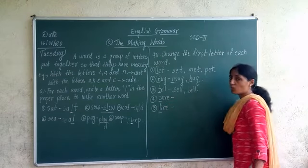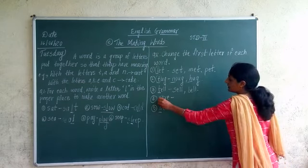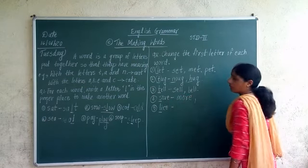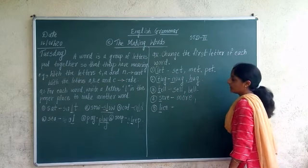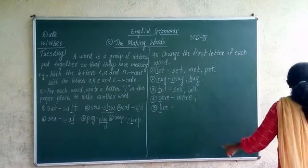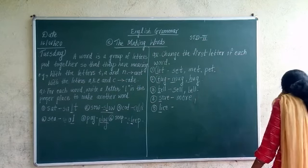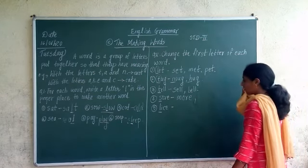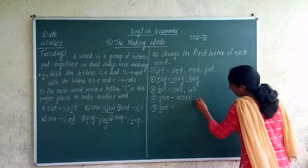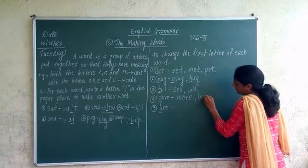S-O-R-E, 'sore'. Instead of S, I am adding M — it becomes M-O-R-E, 'more'. If I want to add another letter instead of S — D — it becomes D-O-R-E. Or B — it becomes B-O-R-E, 'bore'.